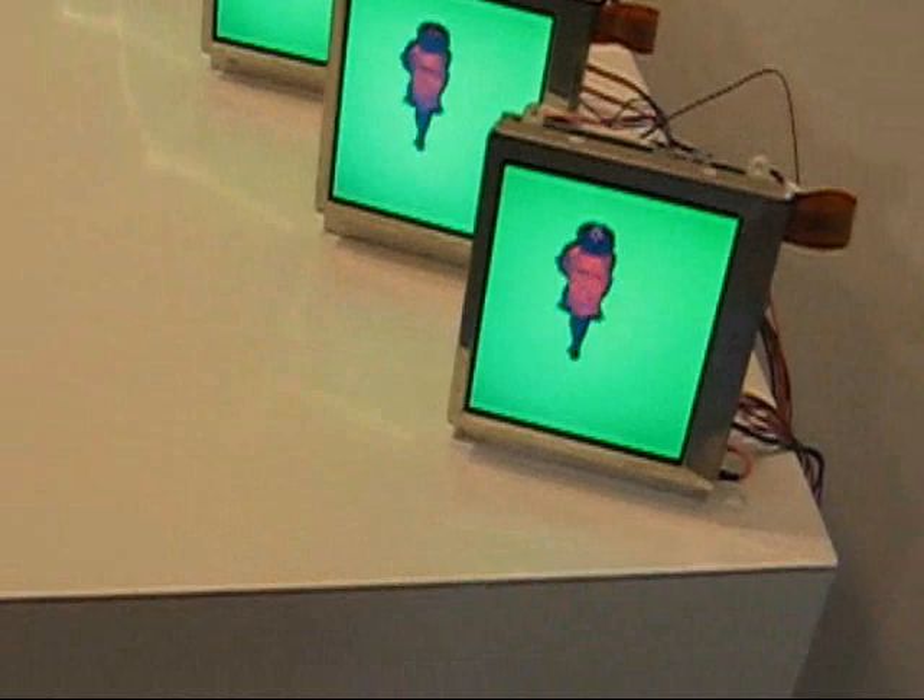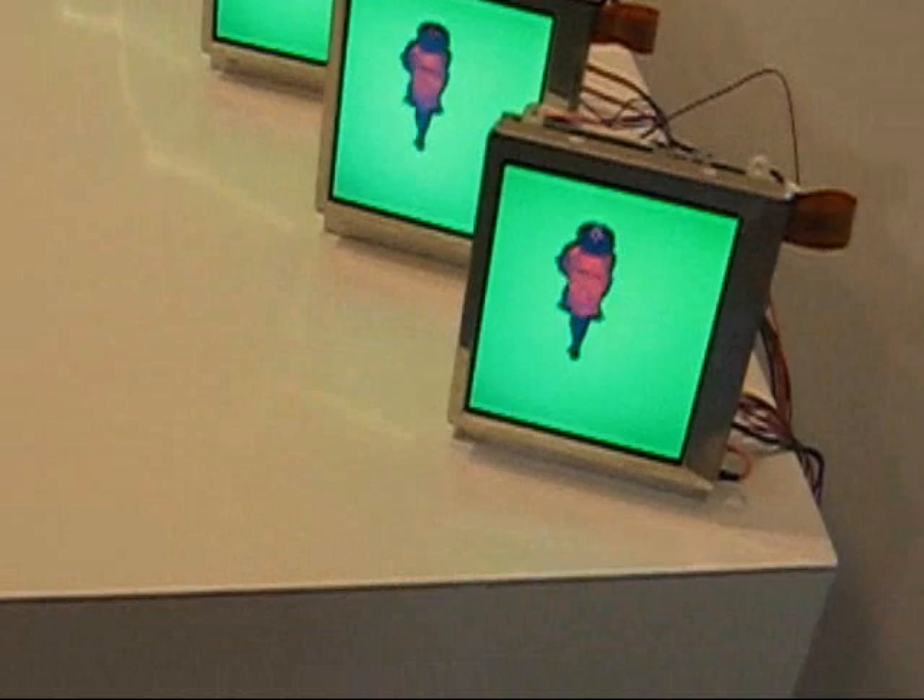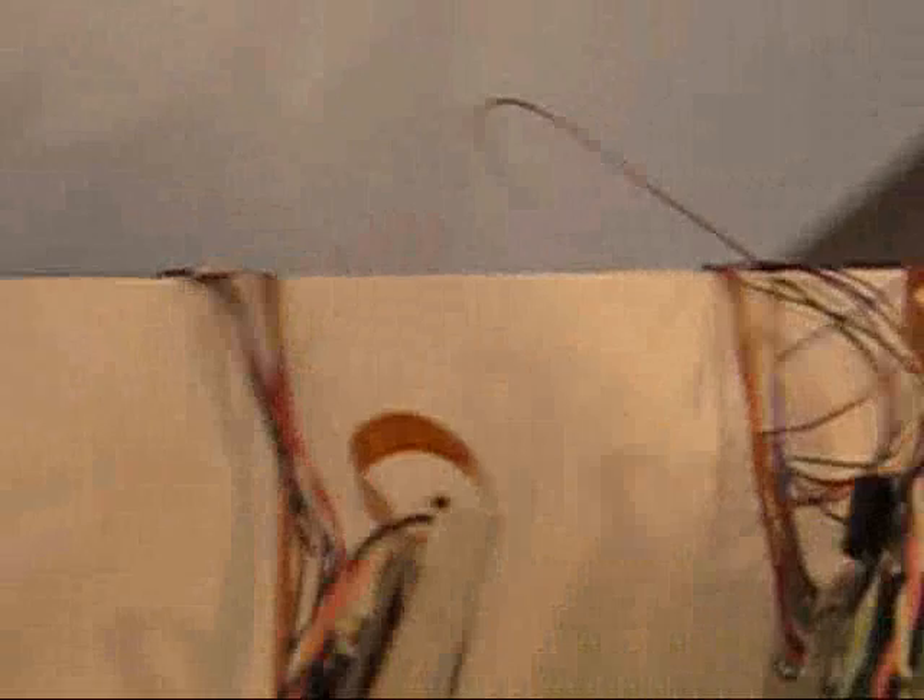This is an exhibition of Ray Rapp's new site-specific digital video assemblages. Ray is one of the pioneers of what people are calling new media. He's quite a gadget man here.